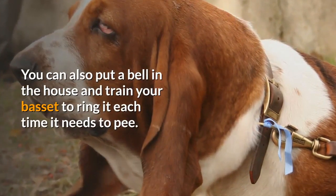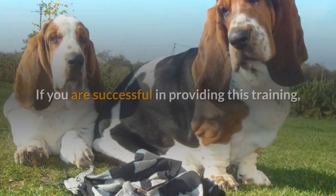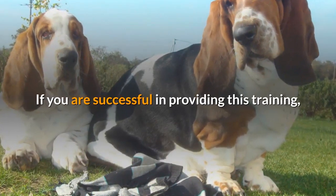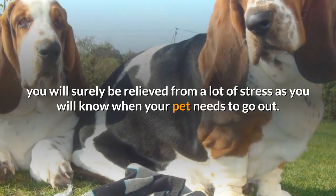You can also put a bell in the house and train your Basset to ring it each time it needs to pee. If you are successful in providing this training, you will surely be relieved from a lot of stress, as you will know when your pet needs to go out.